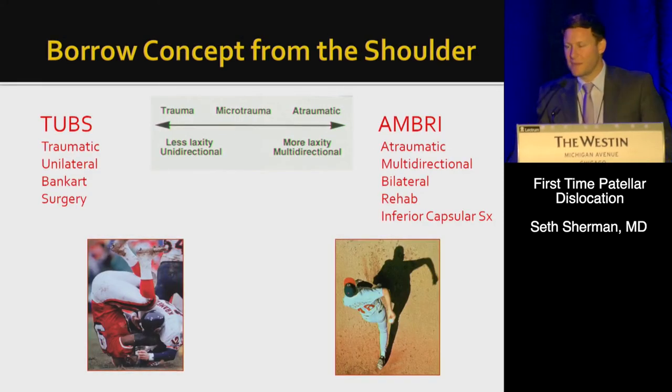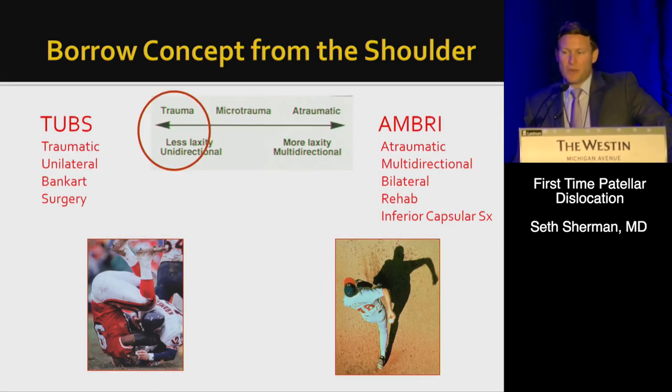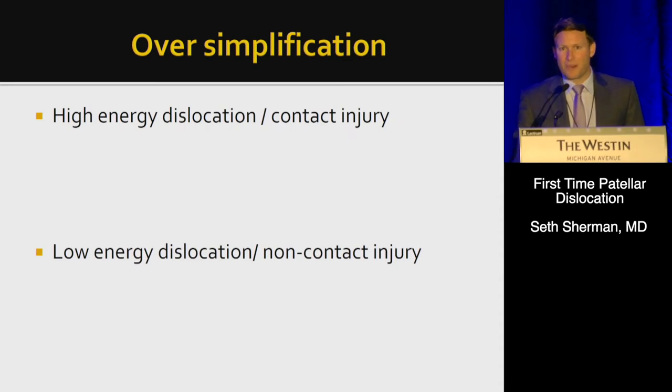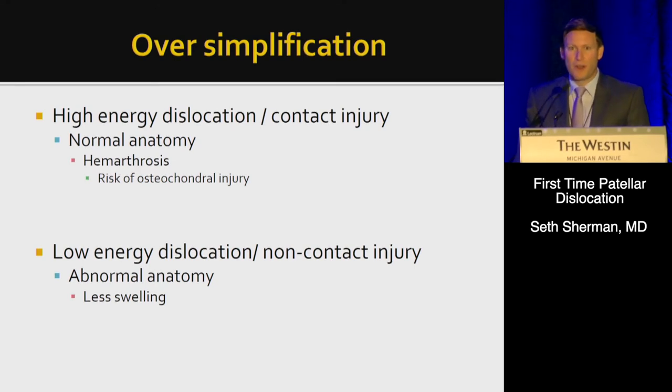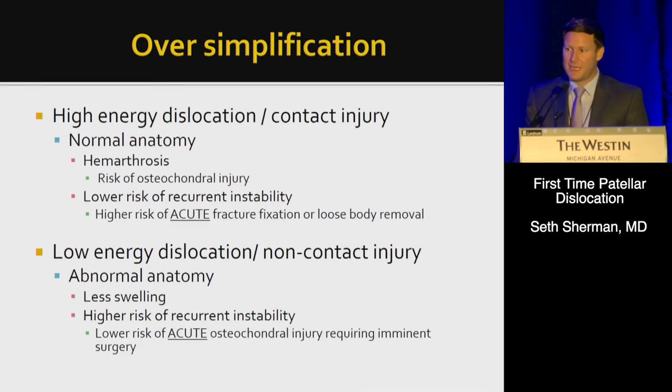I want to borrow a concept from the shoulder — the TUBS versus AMBRI framework — recognizing a continuum from traumatic unilateral to atraumatic multidirectional instability. Applied to patella dislocation: high-energy contact injuries with normal anatomy versus low-energy non-contact injuries with abnormal anatomy. The high-energy group is at greater risk of hemarthrosis and osteochondral injury, while the normal anatomy group has a lower risk of recurrent instability but a higher risk of acute fractures possibly requiring fixation or loose body removal.